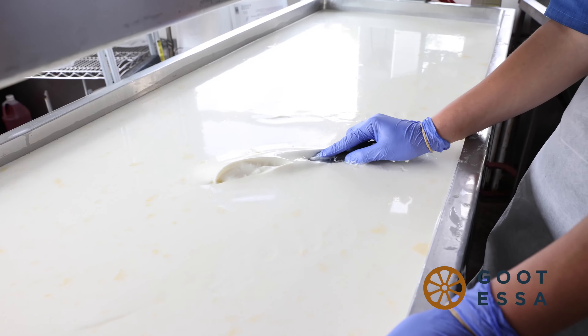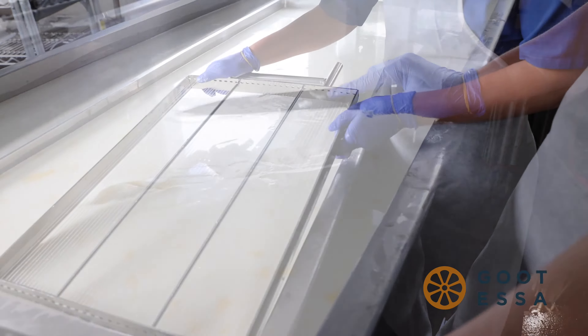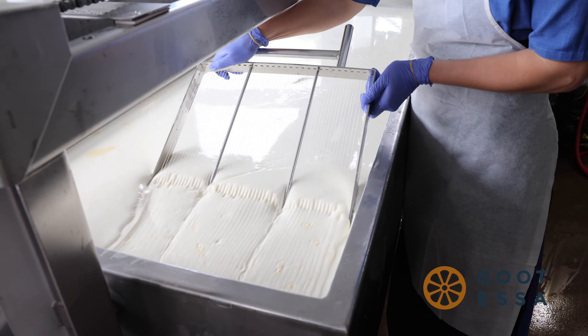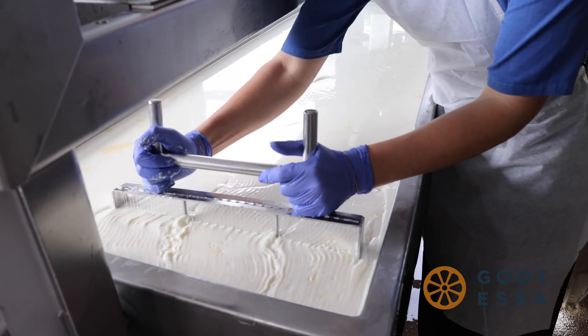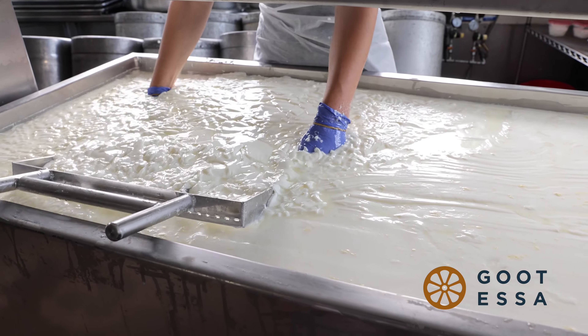After our cheese blend has cured, a curd texture develops. Curd size is very important and influences the overall texture of the cheese. Once the curds are cut, we let the cheese rest and heal for several minutes.